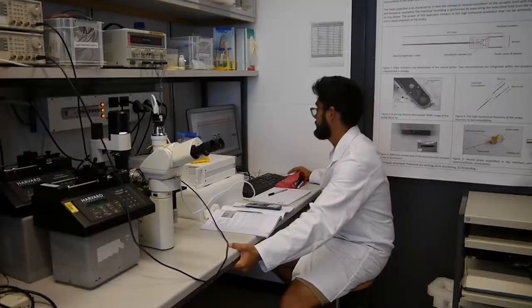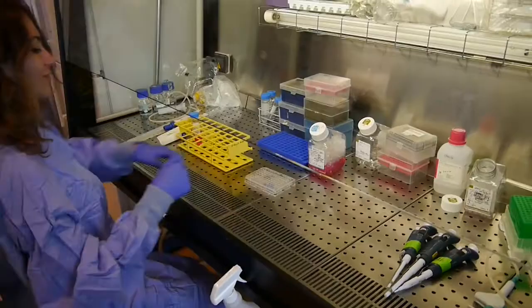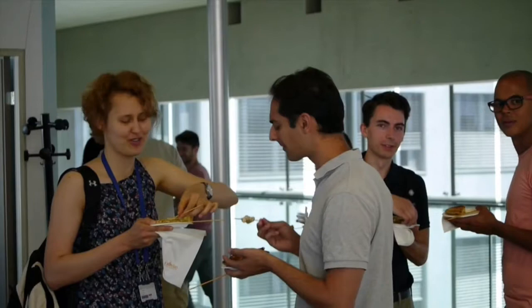What EPFL, or Life Sciences at EPFL, has that's quite special is a very unique and strong mix of engineering and biology. The students here, because they really interact a lot and see each other's projects, really get to see a wide range of diverse skills.